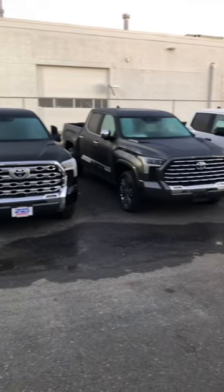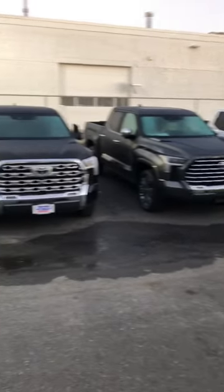We are staring at two very luxurious Tundras, but what direction are you going? Capstone or the 1794?